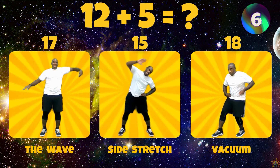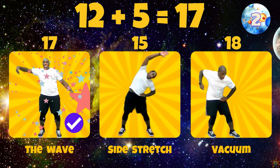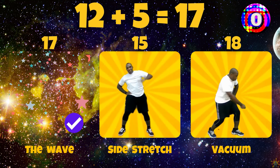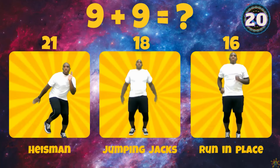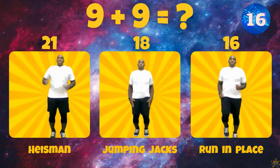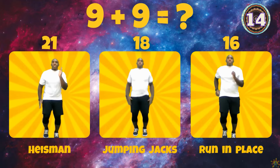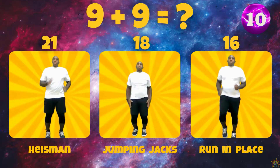For Venus, what is 12 plus 5? Does 12 plus 5 equal 17, 15, or 18? 12 plus 5 equals 17.